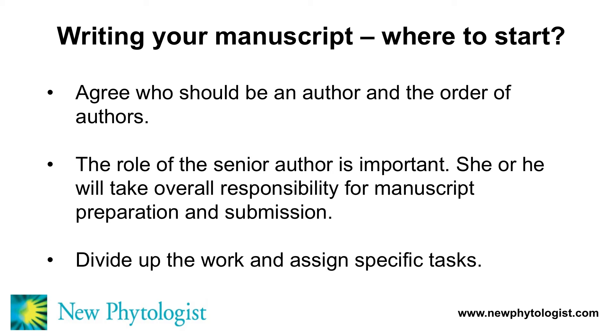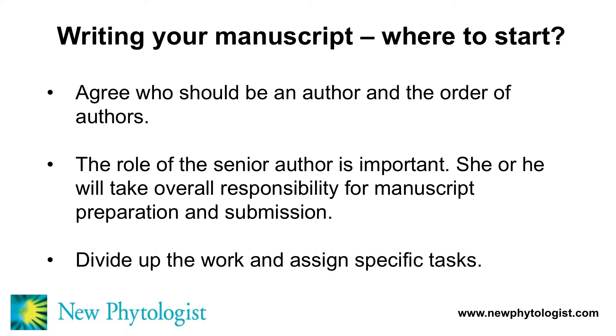Let's talk next about writing your manuscript. Perhaps the best place to start is to agree who should be an author, and it's very important to decide the order of authors in the author list. Deciding this right at the outset can get rid of any possibility of future disagreements. One of my top tips is to get the author list decided very early on. The role of a senior author is also very important, as she or he will take overall responsibility for the preparation and submission of the manuscript. Once that's decided, it's important to divide up the work and assign specific tasks to your colleagues.